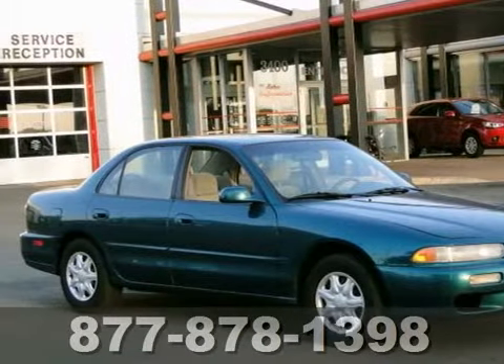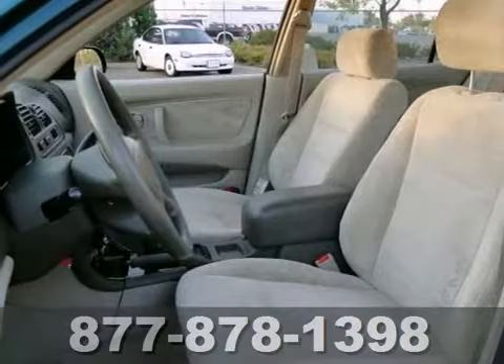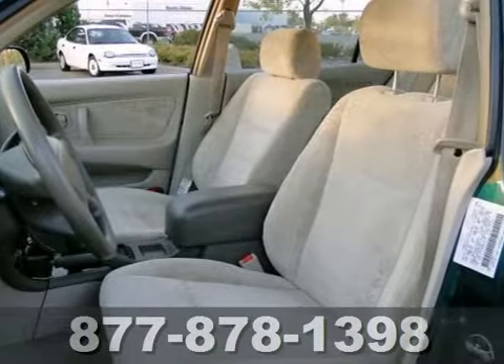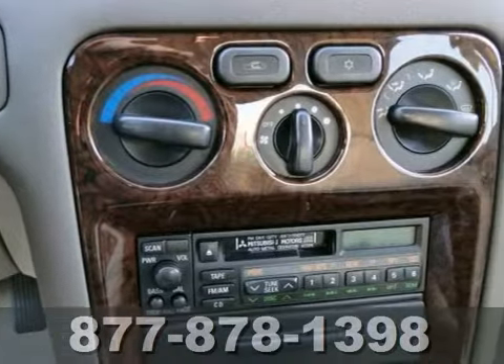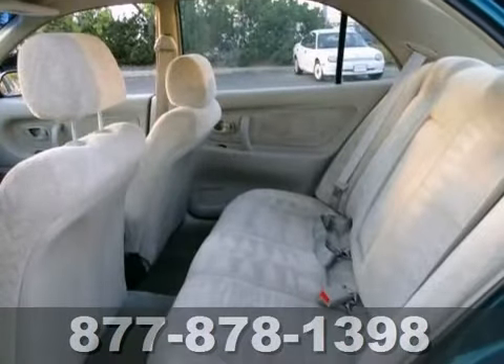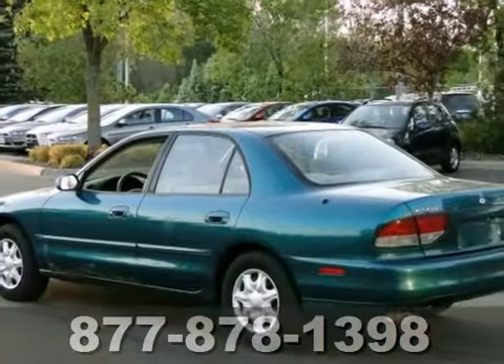You'll find our best price clearly displayed on this 1997 Mitsubishi Galant ES. It features remote keyless entry, multiple airbags, and wood trim. It also has power locks and windows and a rear defroster. It's priced to sell. You need to see it in person. Come in today for a test drive.